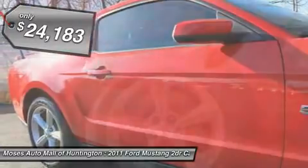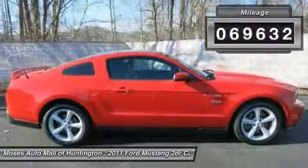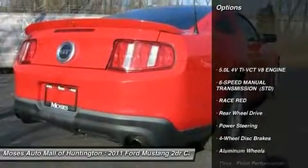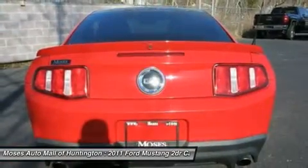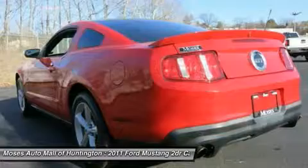American icon. Here at Moses Auto Mall, we try to make the purchase process as easy and hassle-free as possible. We encourage you to experience this for yourself when you come to look at this fantastic looking 2011 Ford Mustang. The superb Ford is one of the most sought after used vehicles on the market because it never lets owners down.